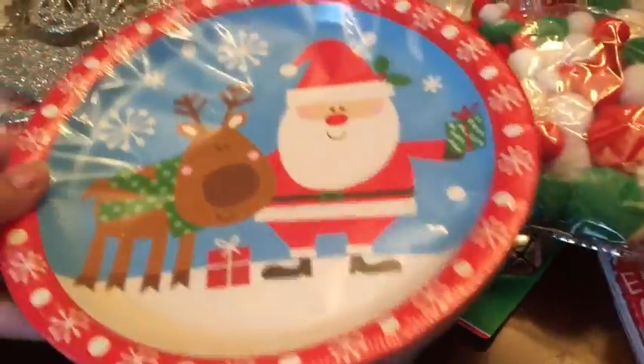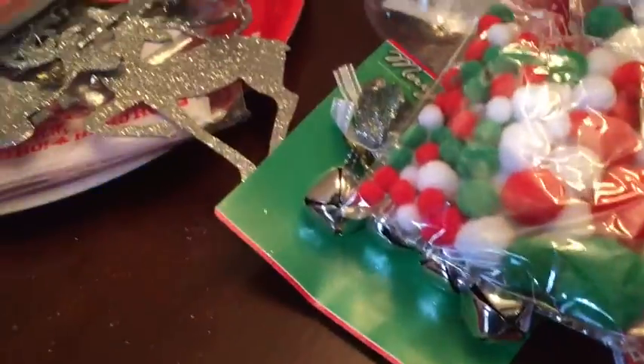I also got some paper plates with Santa Claus and a reindeer that we could just use throughout the week.